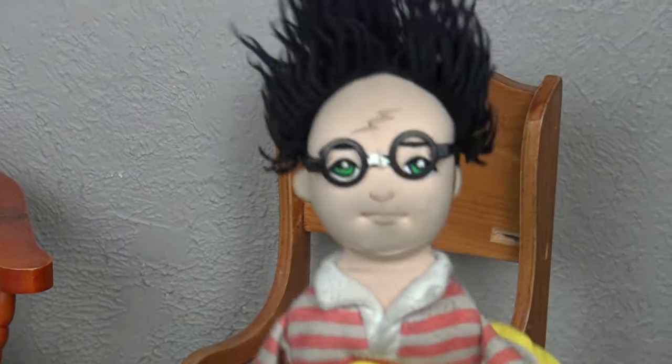Yo, what up you guys? Welcome to another Harry Vlog! I'm awesome and cool!